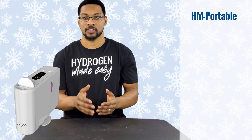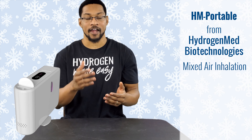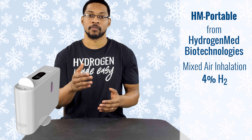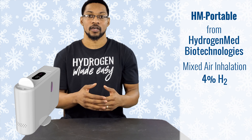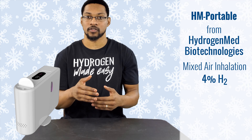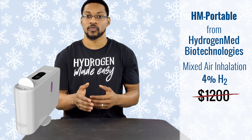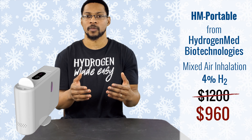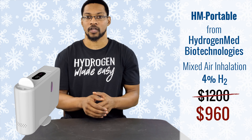This product is the Hydrogen Med Portable Inhalation System, sold by Hydrogen Med Biotechnologies. This system is a hydrogen-mixed-with-air inhalation unit that produces about a 4% concentration of hydrogen in air for you to breathe. The product retails worldwide at around $1,200, but through H2 Hub you can get it at $960 — a great discount. It also comes in a couple of different colors and you can access it through H2 Hub.